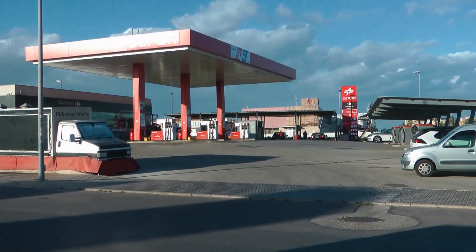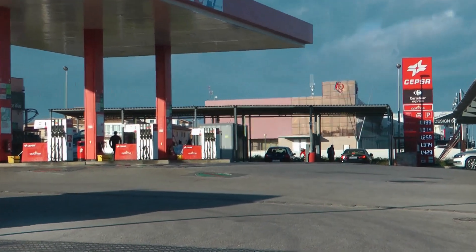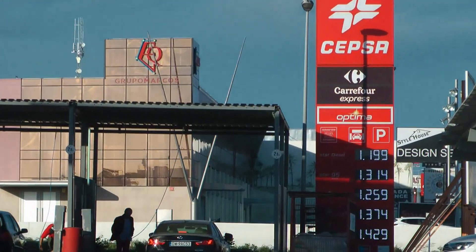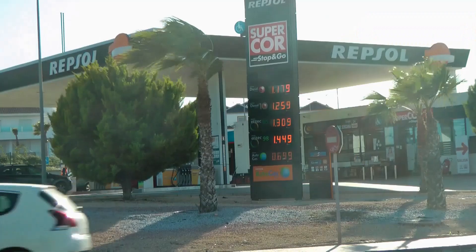At one point most of us have been at this garage, living here in the Playa Flamenca area of the Costas. It's the Cespa garage right next to Carrefour. And at around 1.20 — always painful — for a litre of diesel.